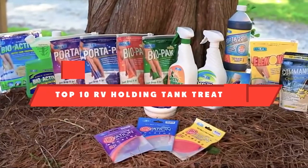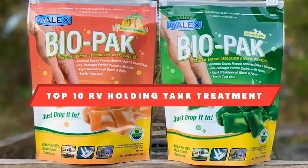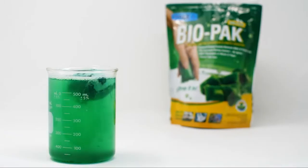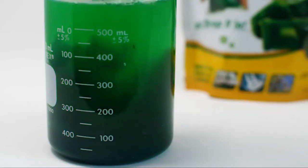If you're looking for the best RV holding tank treatment, here's a list you must see. We made this list based on our personal preference and sorted it based on features, prices, quality, durability, and reputation of the manufacturers. We've also included options for every type of customer. So let's get started.